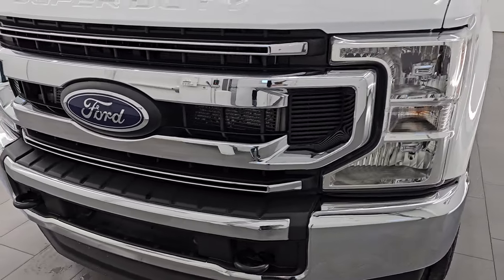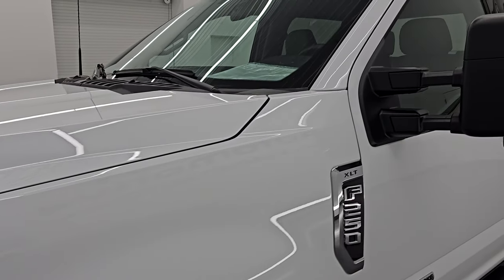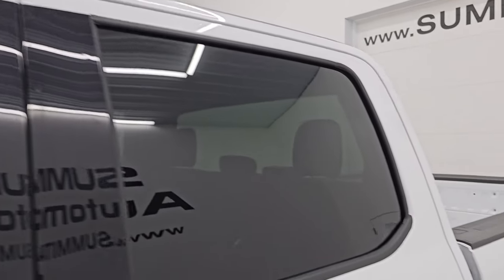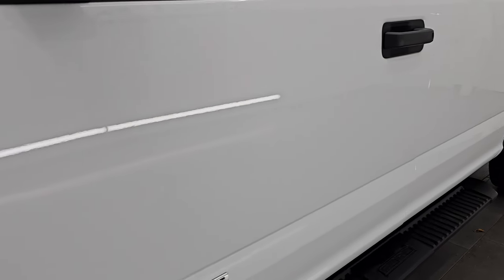I'm going to go all the way around in this video — inside, underneath, start it up, take a look under the hood, show you all the options, and give you the most accurate representation that I can of this truck. Oxford white clear coat is the color, paint code Z1, and I shoot all my videos in 4K.